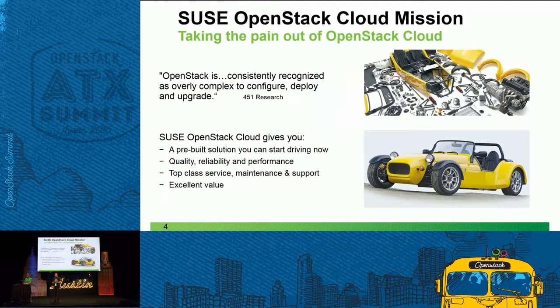I want to spend a moment telling you about SUSE OpenStack Cloud and why it's different. With OpenStack, you can do it yourself — take the upstream code. That's great for learning and developing skills, but it can be complicated. Most of us, if we buy a car, don't build it ourselves. We want to drive it out of the showroom, use it immediately. Normally we go for a pre-built solution and look for quality, reliability, performance, top-class service, maintenance, support, and excellent value.